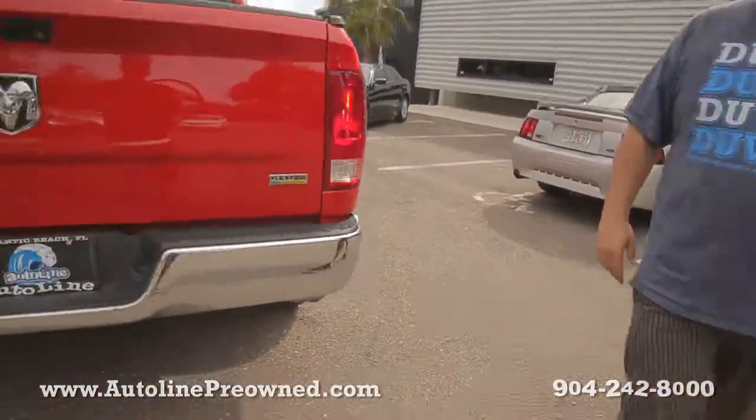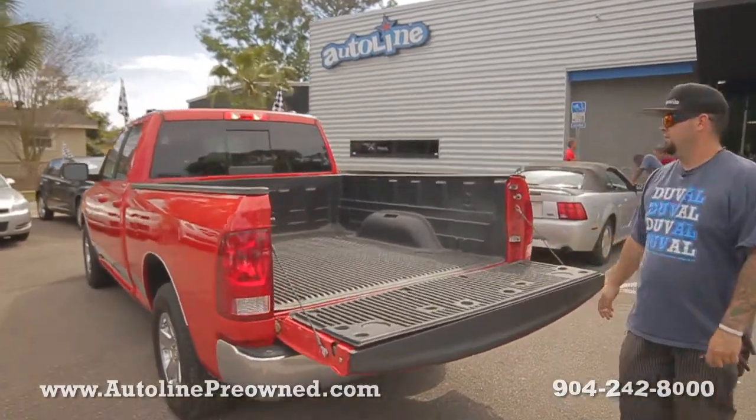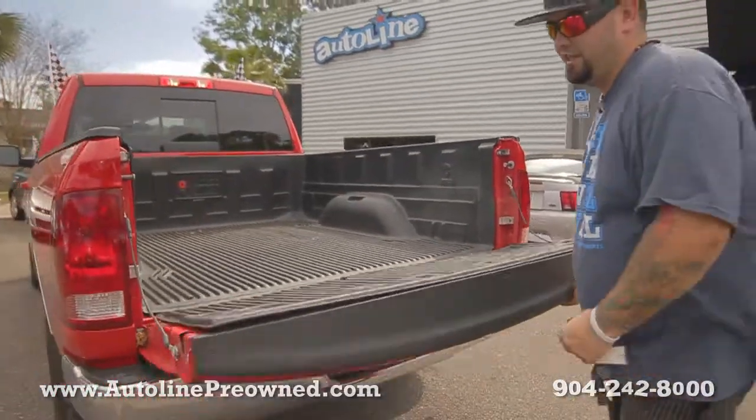As you can see there's plenty of tread left. It's a SLT package — you got a rugged bed liner, sliding rear window, and a ton of extras on the interior.